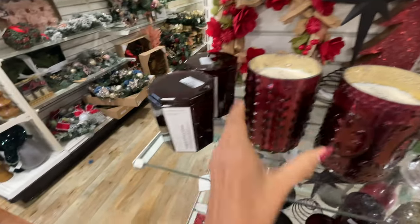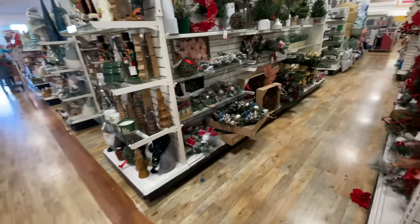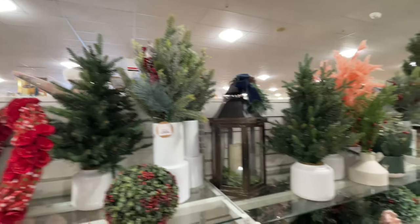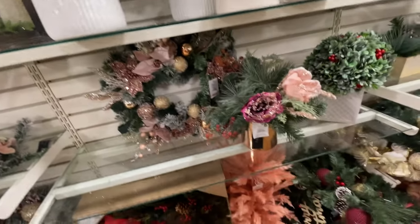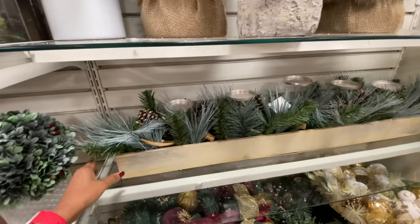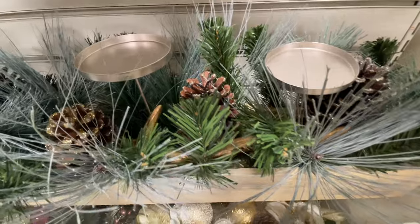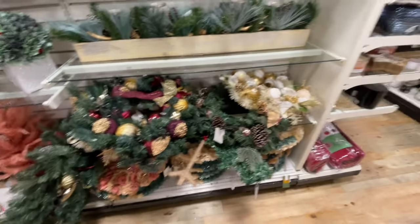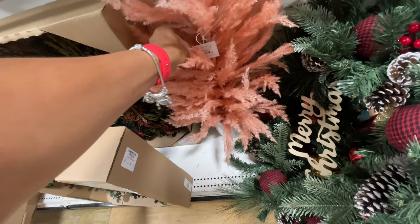Everything looks so pretty and they are still unpacking and stocking. 40 dollars. It's a nice little read — 50 dollars. Oh, this is a statement piece — 50 dollars! One, two, three, four, five candle holders — this is a statement piece. I've seen a lot of these that are Christmas tree shaped — 50 dollars! Fluff real nice.